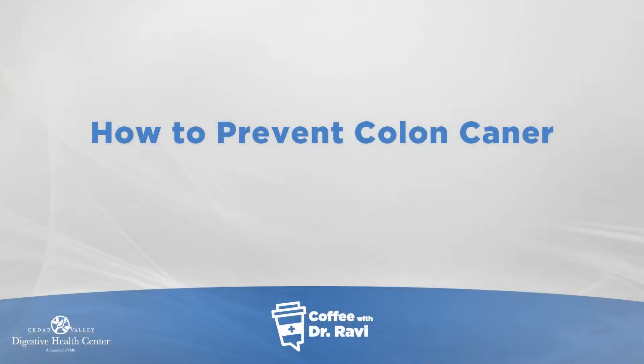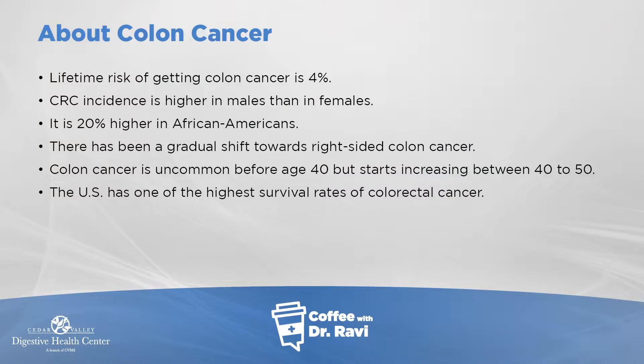Welcome back to Coffee with Ravi. Today's topic is how to prevent colon cancer — an important subject that comprises a large body of our work, and it also happens to be Colon Cancer Awareness Month. I want to go through basic risk factors, things that put people at higher or average risk, and preventive strategies to prevent colon polyps and colon cancer. The lifetime risk of getting colon cancer is about four percent, which is why we spend time understanding and trying to prevent it.